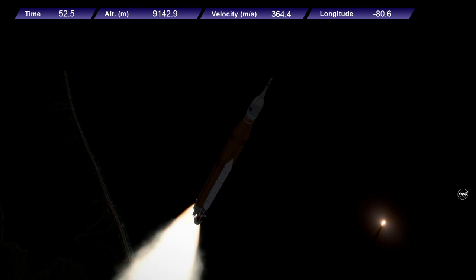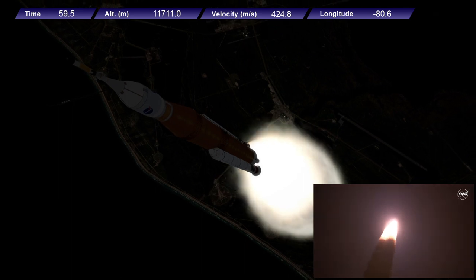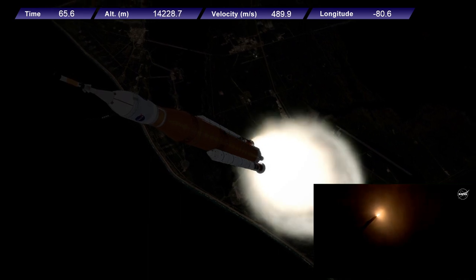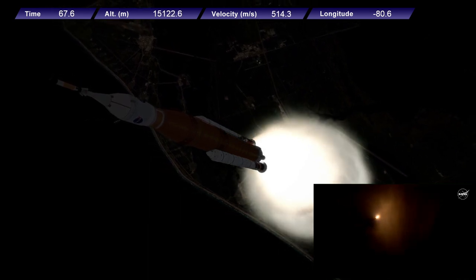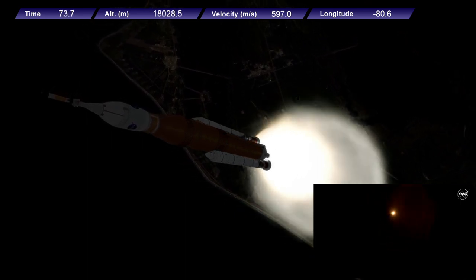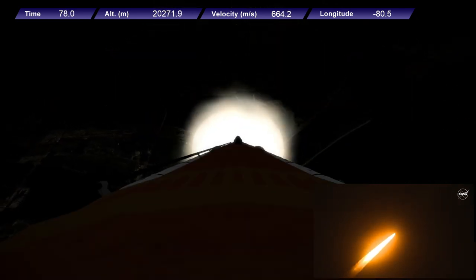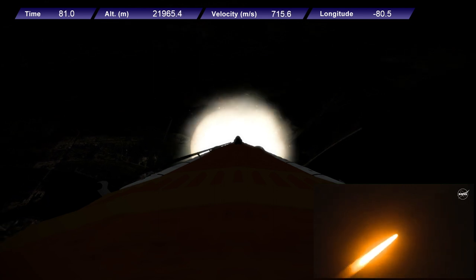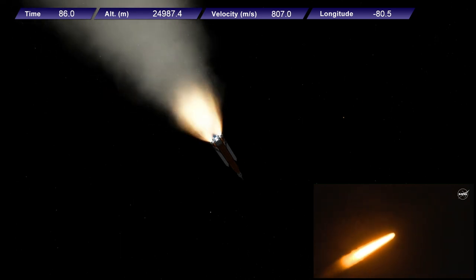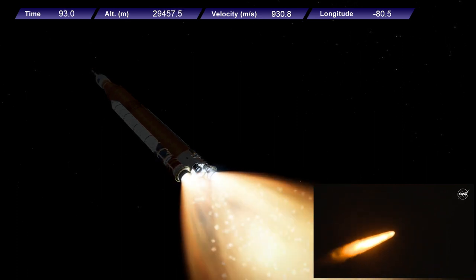SLS now traveling 607 miles per hour, generating 8.8 million pounds of maximum thrust. The four core stage engines are throttling down ahead of passing through MAX-Q. Now one minute, 21 seconds into the flight, traveling at 1,420 miles per hour. The four core stage engines are back at maximum thrust.